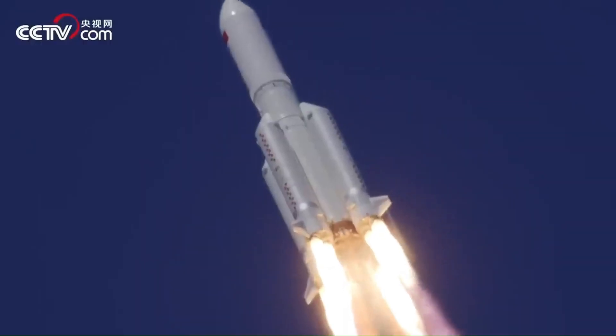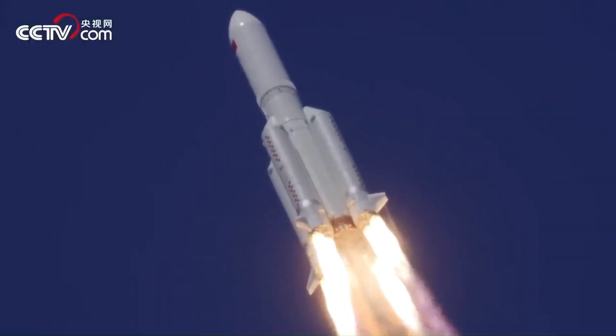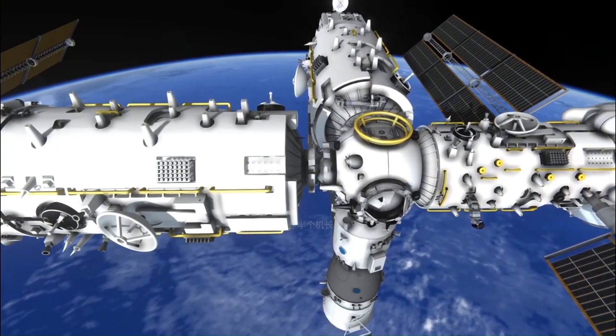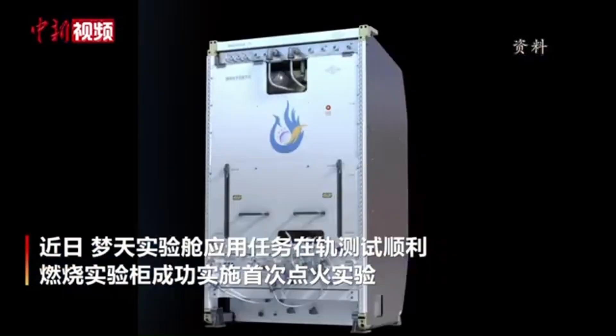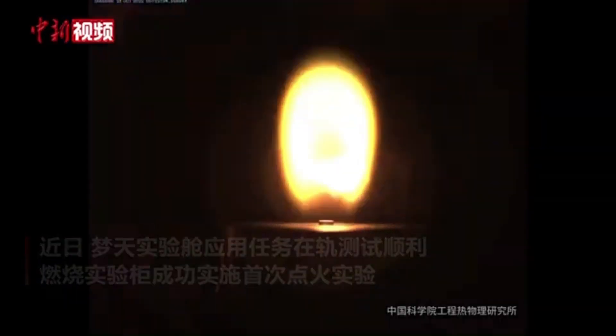The Mengtian lab was launched in October 2022. It consists of a lab area, a loading bay, and an airlock. It allows 32 cubic feet of space for astronauts to operate and live. The experiments in the lab mainly focus on microgravity, material science, and fluid dynamics.